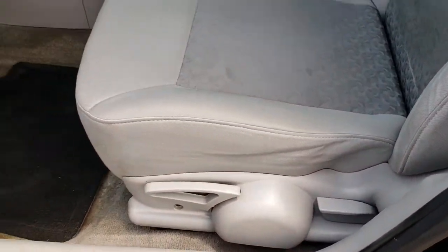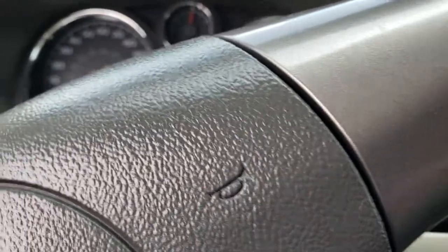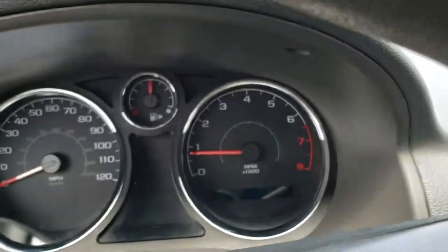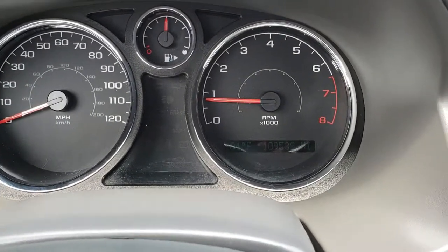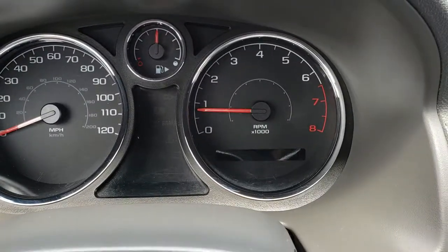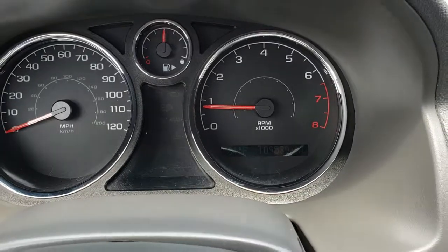The LS package gives you the gray cloth interior. There are no rips or tears on these seats, and we do have some floor mats in here. As we hop inside the car, you can see that this one has 109,539 miles on it. It also has an outside temperature display.